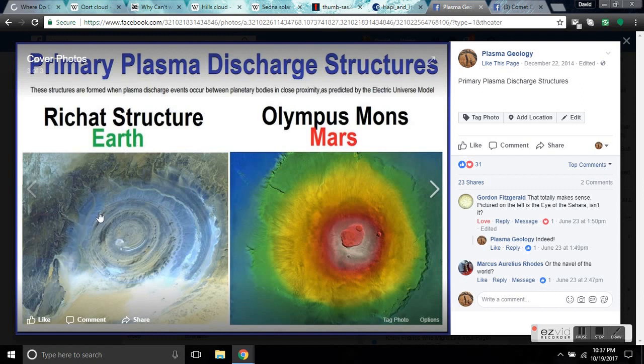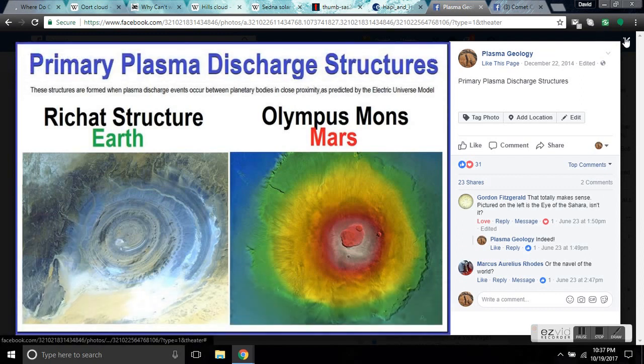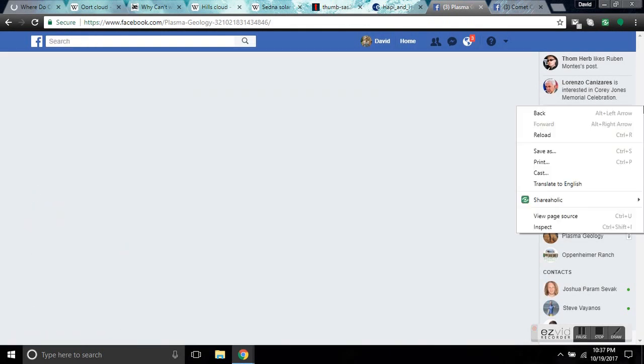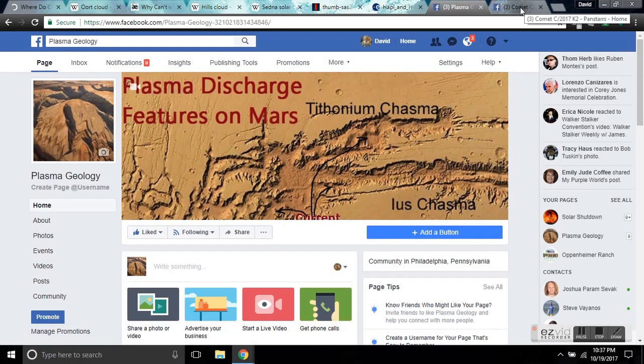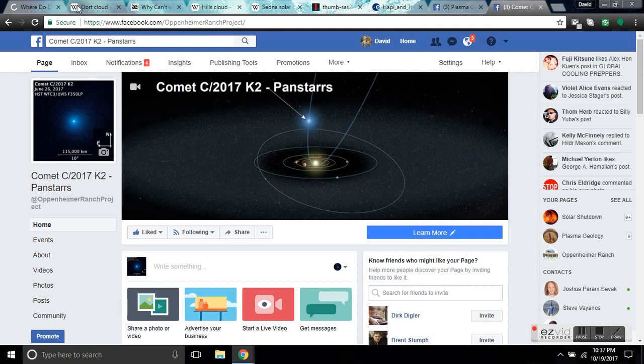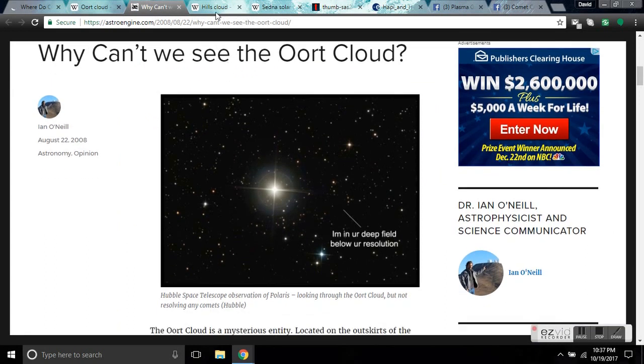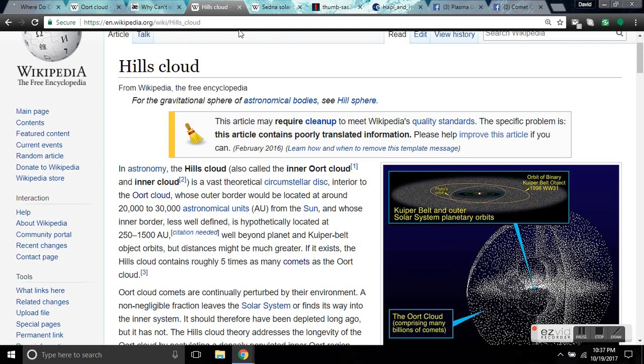This is the sheath of a Birkeland current, and these are the counter-rotating vortices within it. We've observed this on Saturn; we've observed this at every scale. Please Google 'plasma scaling' — it's how plasma geology got started. If you don't know about plasma geology, I'll leave links. Like the page, give us support there. We'll be following Comet K2 PanSTARRS coming in, and it's not coming in from the Oort Cloud — you can't see the Oort Cloud because it doesn't exist. It's a fantasy, along with the Hills Cloud. Be safe everyone.